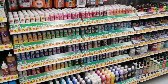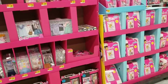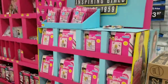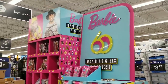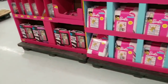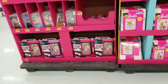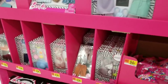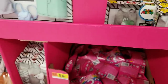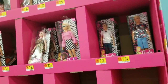They have this huge Barbie display — I mean it is huge! Let me step back and show you guys. It's got all different items. The wardrobe is $29.98, the clothes are $4.94, and they've got little Barbie mystery packs for just 94 cents — lots of little clothes, so cute. The dolls are $7.94.